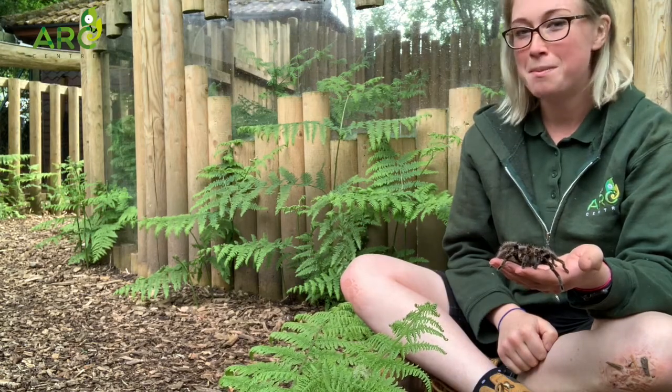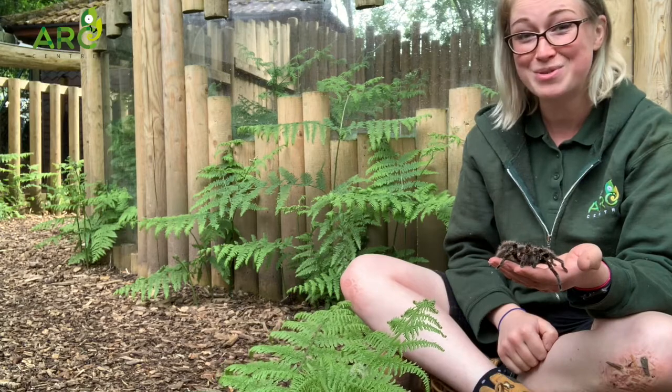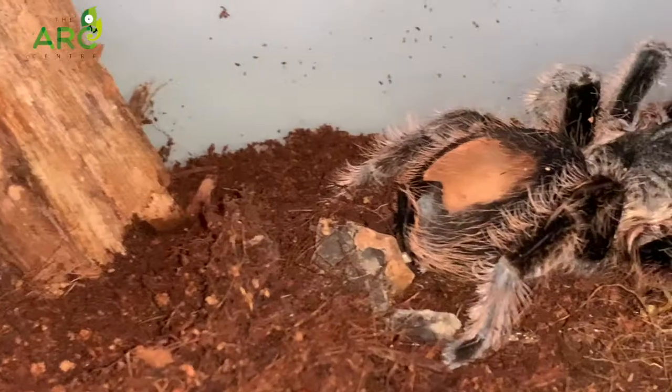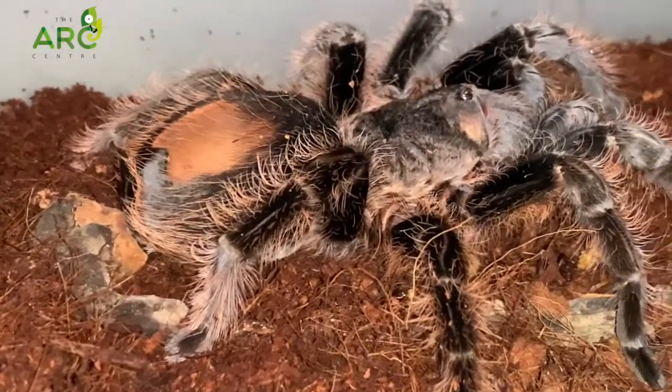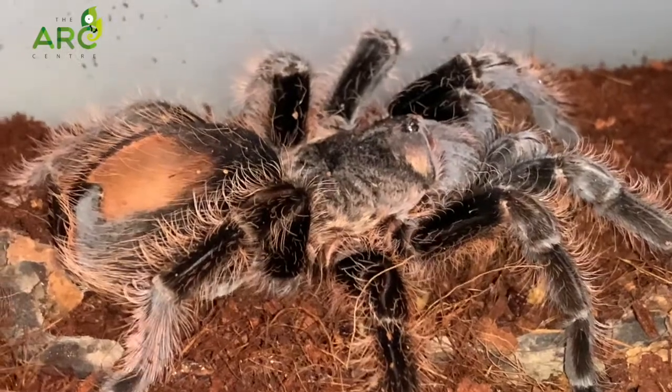Now you may have noticed that I am actually holding one of our most popular creepy crawlies on my hand. This is our curly haired tarantula Aragog. Aragog was obviously named after the massive tarantula in Harry Potter because we're big Harry Potter fans.